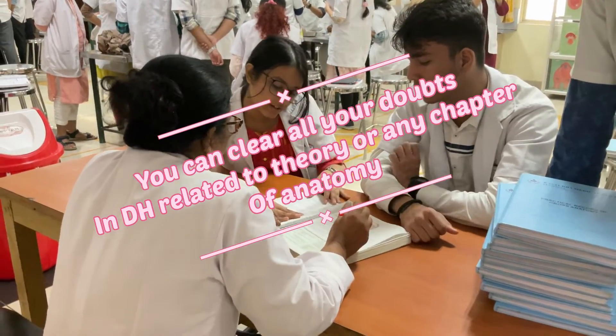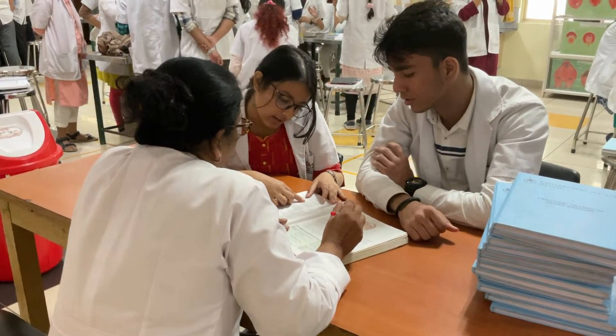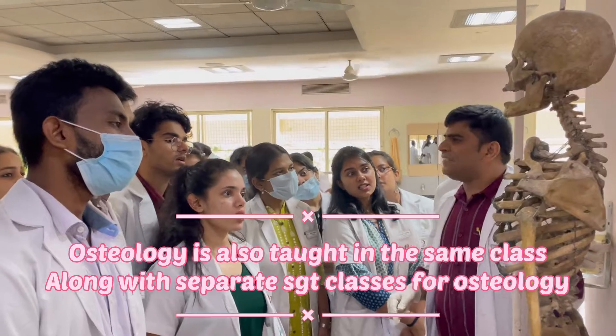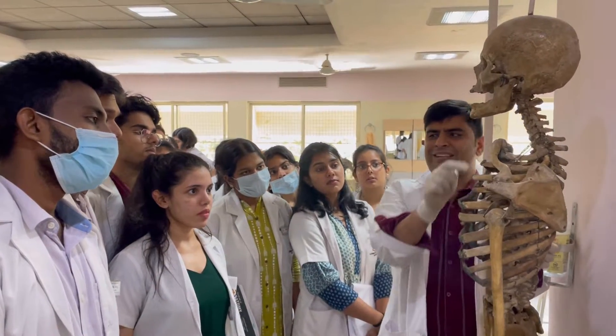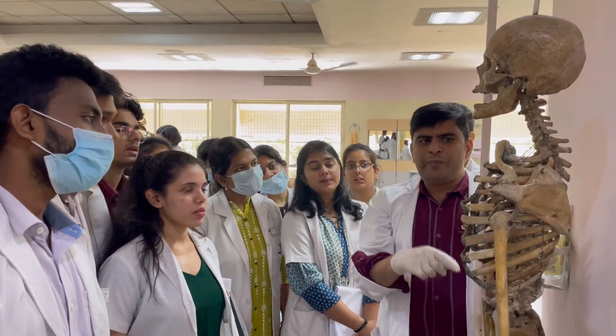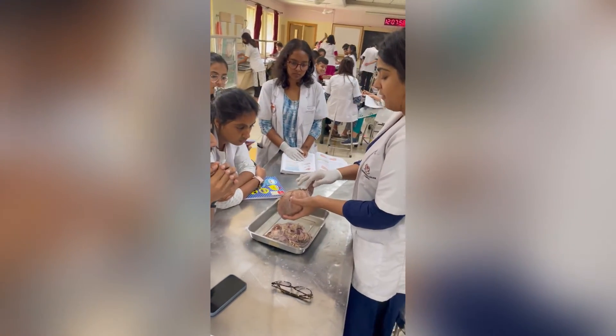We have our teachers sitting there throughout the duration of DH so that we can clear our doubts. Though we have separate SGT classes, if explanation is needed teachers explain doubts on the skeletal system specimens that are assigned to each table.